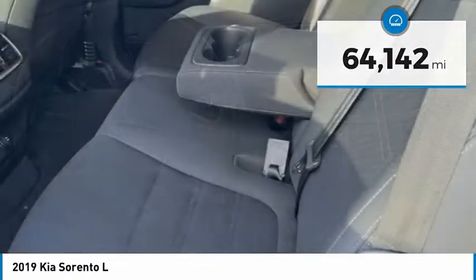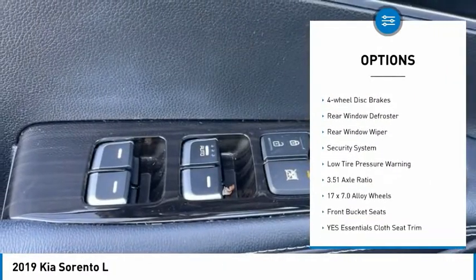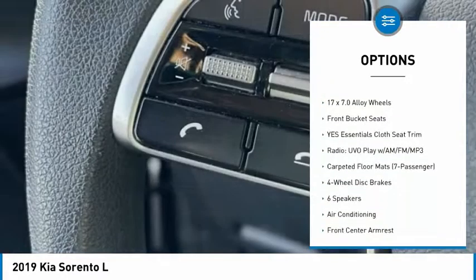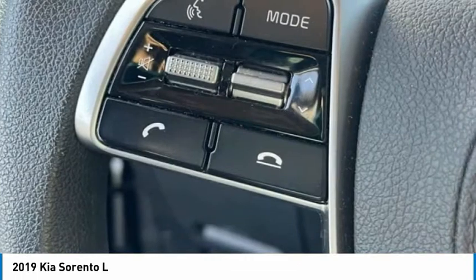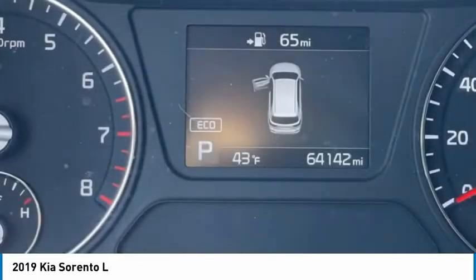Here are some of this vehicle's great options: electronic stability control, alloy wheels, brake assist, traction control, remote keyless entry, four-wheel disc brakes, rear window defroster, rear window wiper, security system, low tire pressure warning.